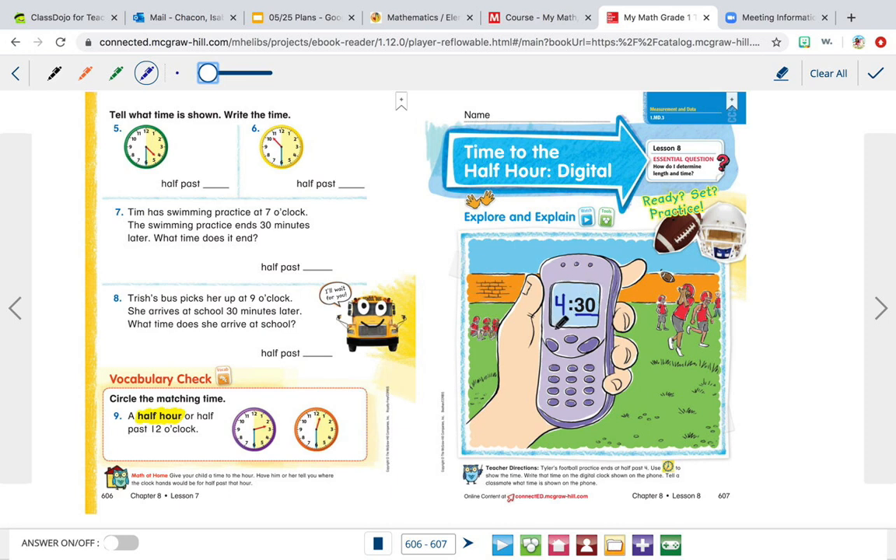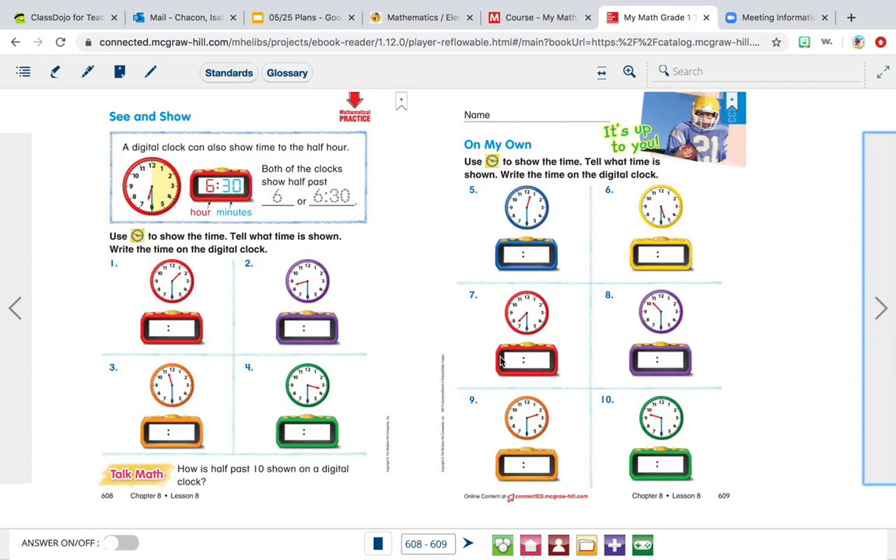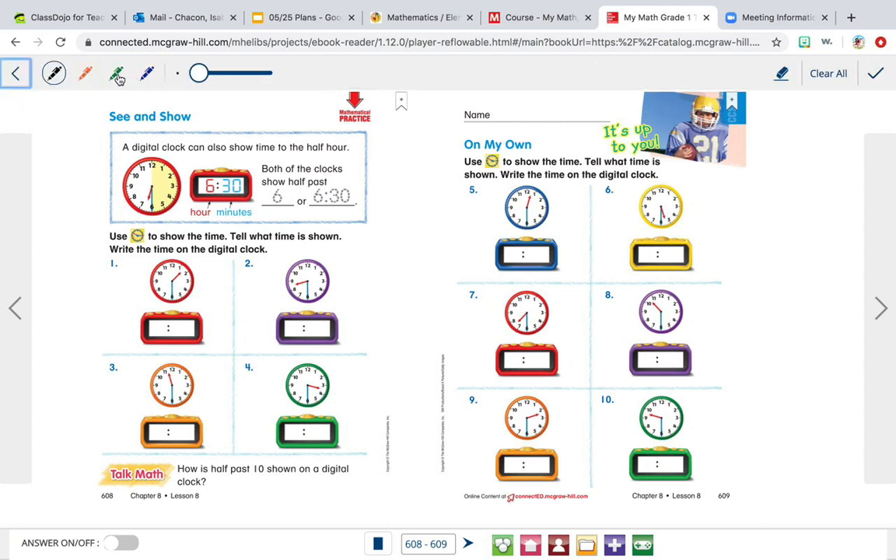On the hour side, when you say half past four, the hour side will be four. I really like telling time on a digital clock — it's much easier. I hope you find this lesson not too hard. It's pretty easy.